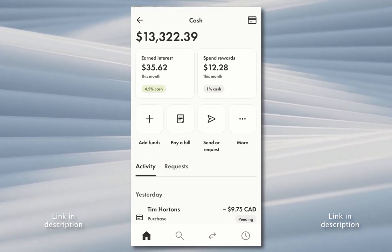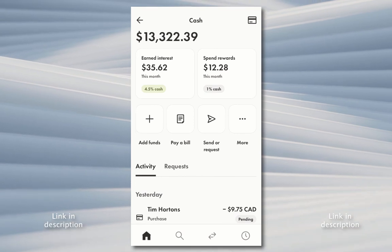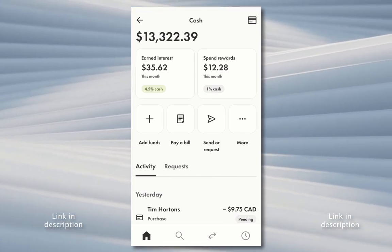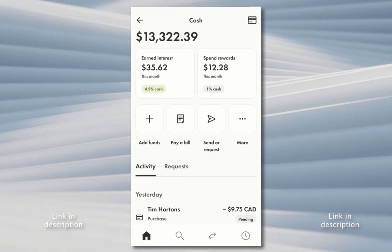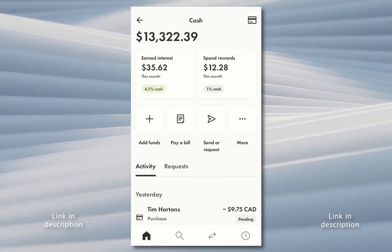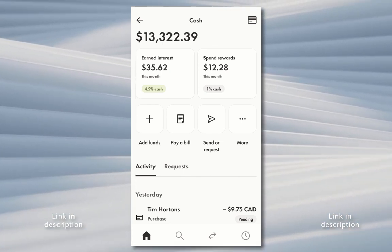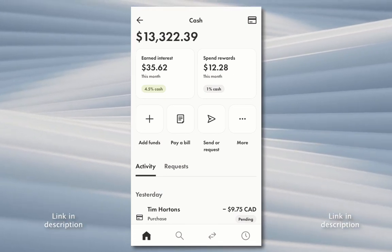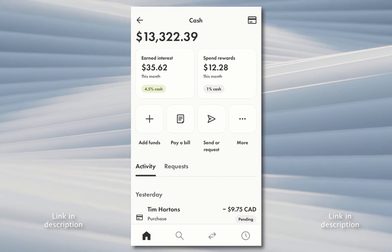If you have cash sitting around and you're not really wanting to buy stocks right now, or if you just want to put cash somewhere that you can e-transfer in or out or link directly to your bank account to send money back and forth, this is a really nice safe place to put it and you can get up to 4.5% interest on your balance.